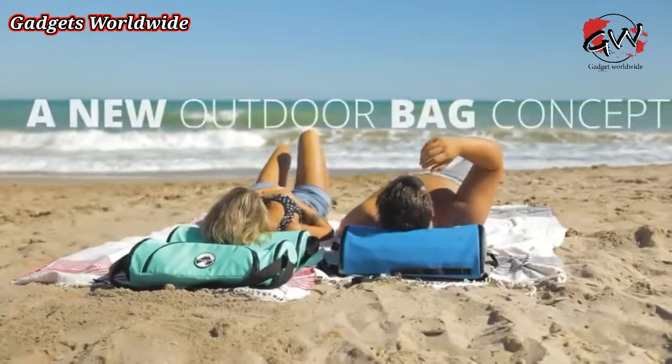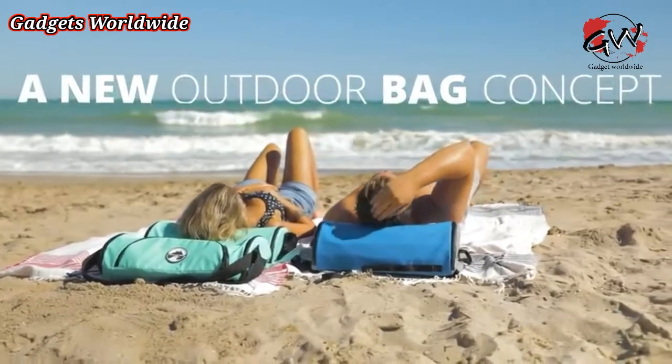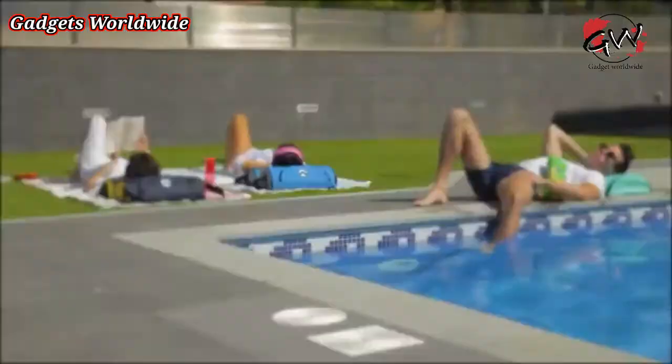Presenting the new outdoor bag concept — the only bag in the world with a built-in removable pillow.